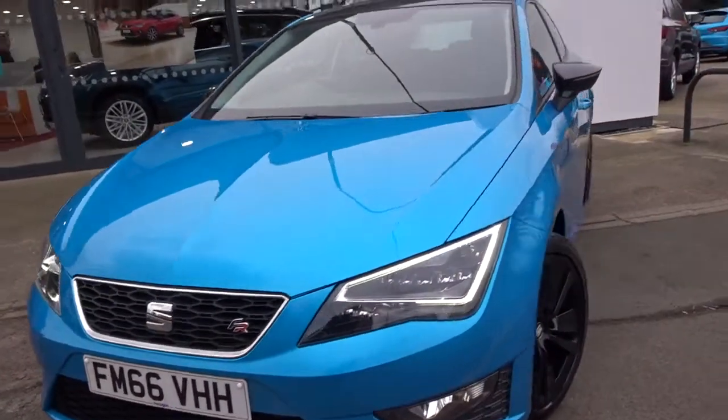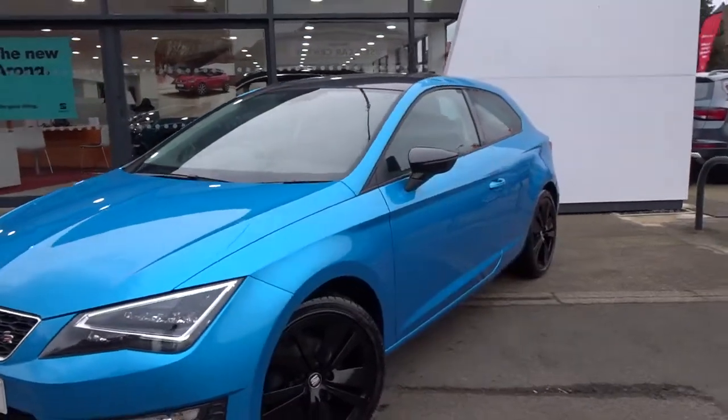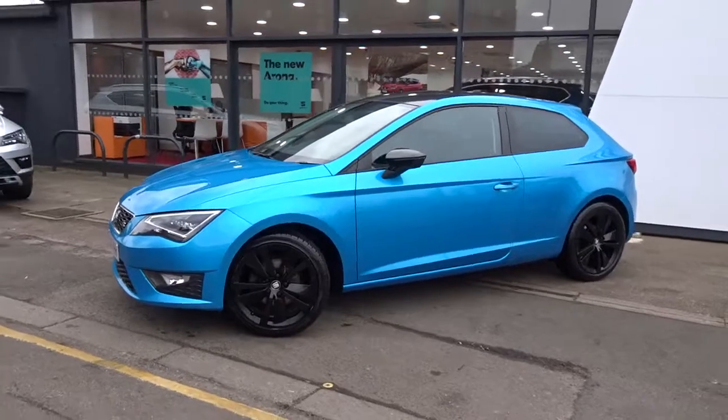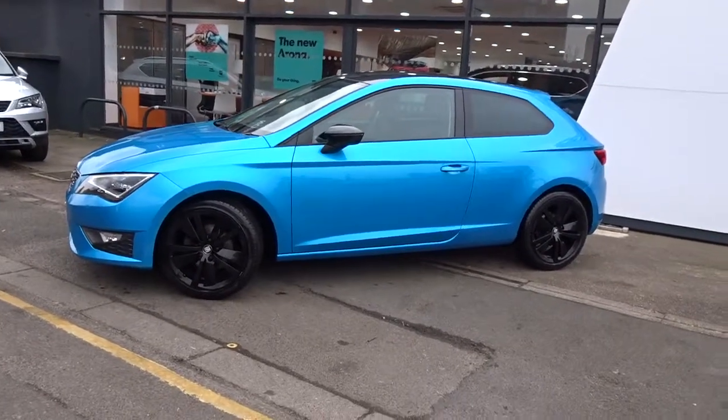The car is available now at Pentigan with 12 months warranty. For more information, please contact the sales team — they're more than happy to arrange a viewing or a short test drive at your convenience. Thank you for watching and hopefully see you soon at Pentigan.